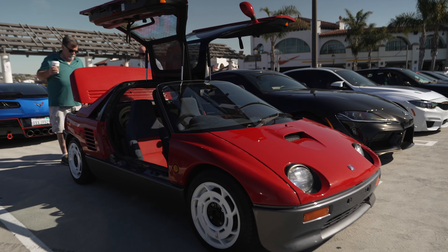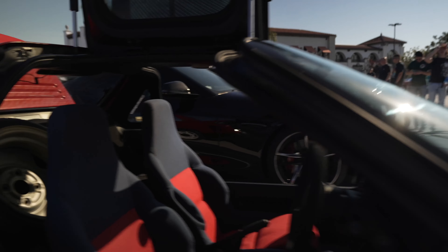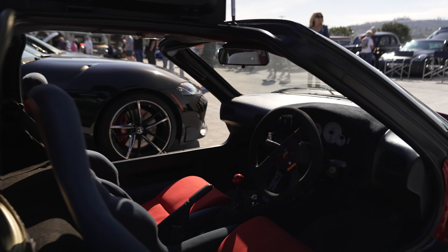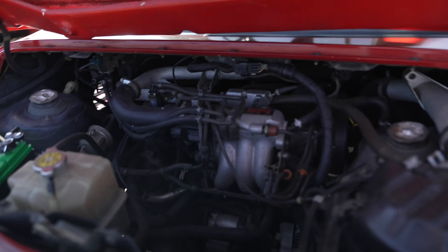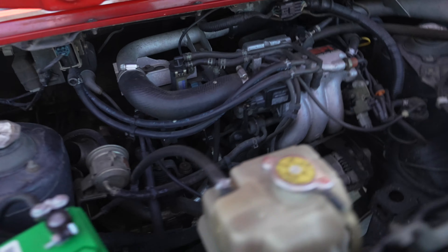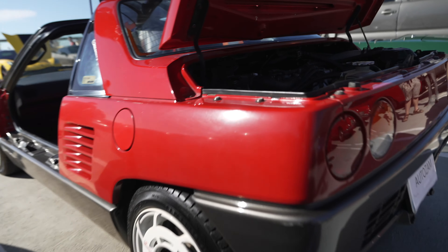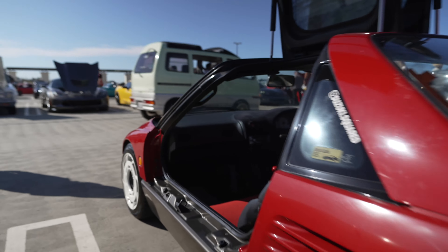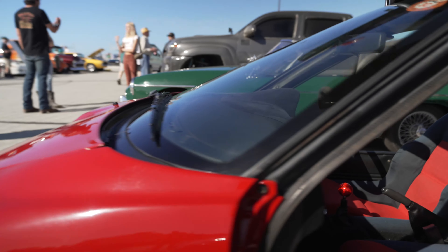Wow - right-hand drive, spare tire behind the driver, and there's the engine in the back. This is cool, whatever it is. If you know what this is, please let me know because I am stumped.